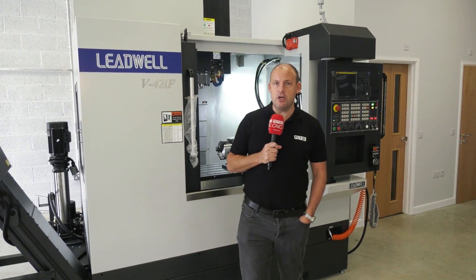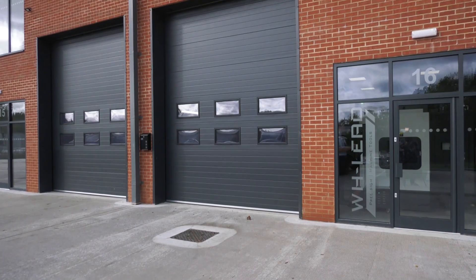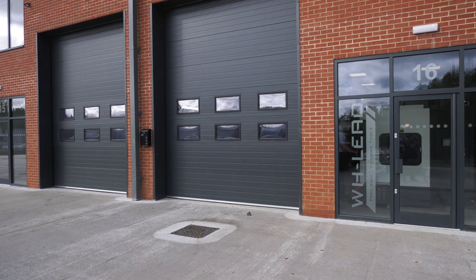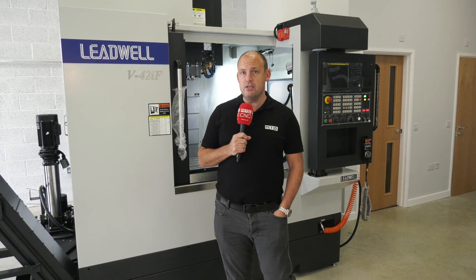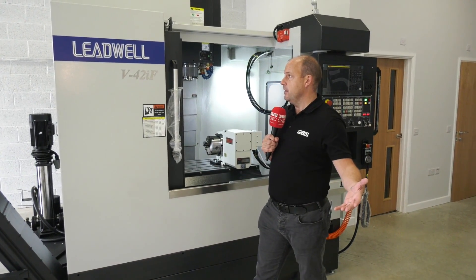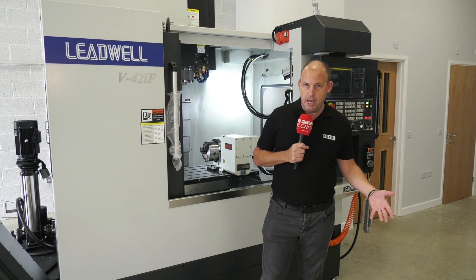I'm at WH Leed in Towcester, which is just in Northamptonshire, very centrally located in the country. I'm very impressed with their new facility here. They are the suppliers of the Leadwell machines, in fact a satellite business to White House Machine Tools which was formed earlier this year.